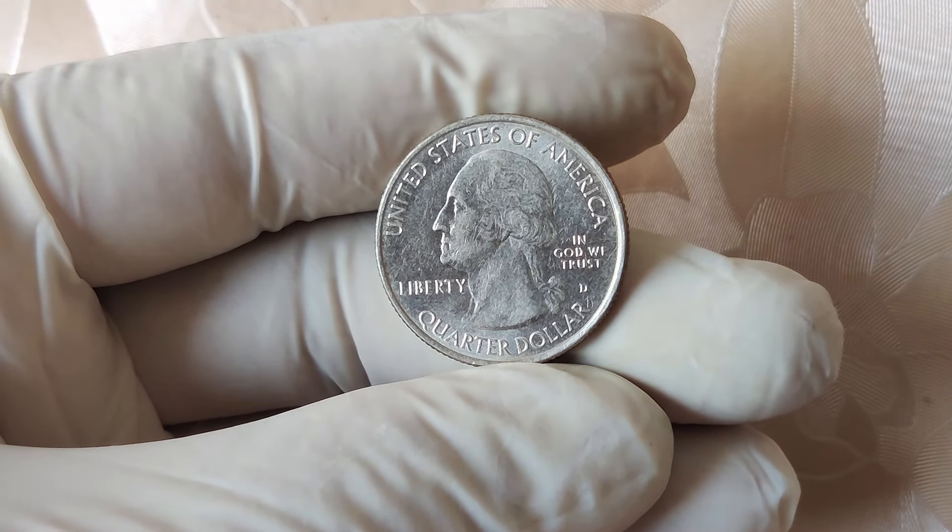We're diving into a fascinating topic that's sure to interest both seasoned numismatists and casual coin enthusiasts alike. We're going to explore the intriguing story behind the 1998 no mint mark quarter dollar coin, a piece of U.S. currency that's not only rich in history but can also be worth a staggering $21,000. That's right — a quarter from 1998 with no mint mark has become one of the most sought-after coins among collectors, and we're here to unravel why. So buckle up as we delve into the history, significance, and current market value of this remarkable coin.